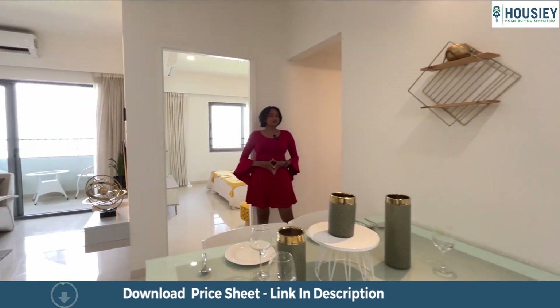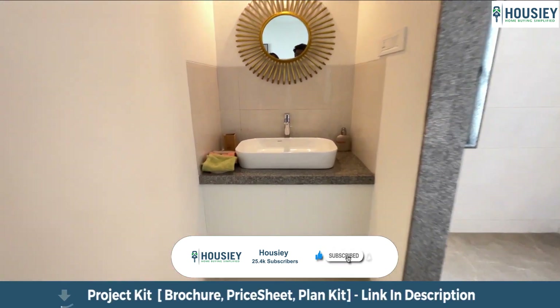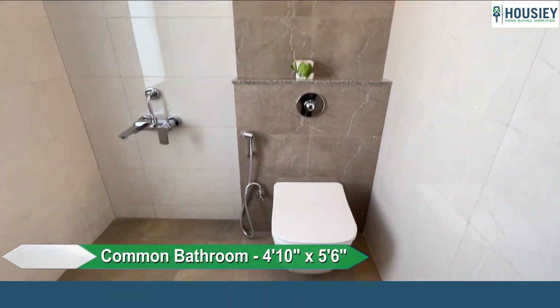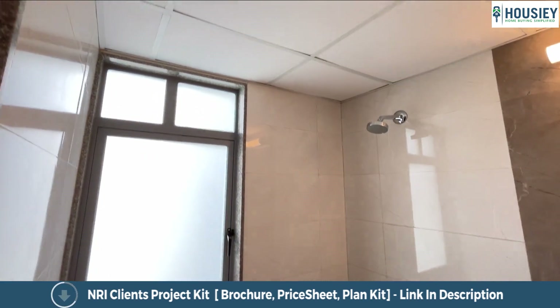As we pass the foyer area, we get this common wash area. The washroom has wall-to-wall vitrified tiles, anti-skid tiles, CP sanitary fittings, and provision for a geyser.